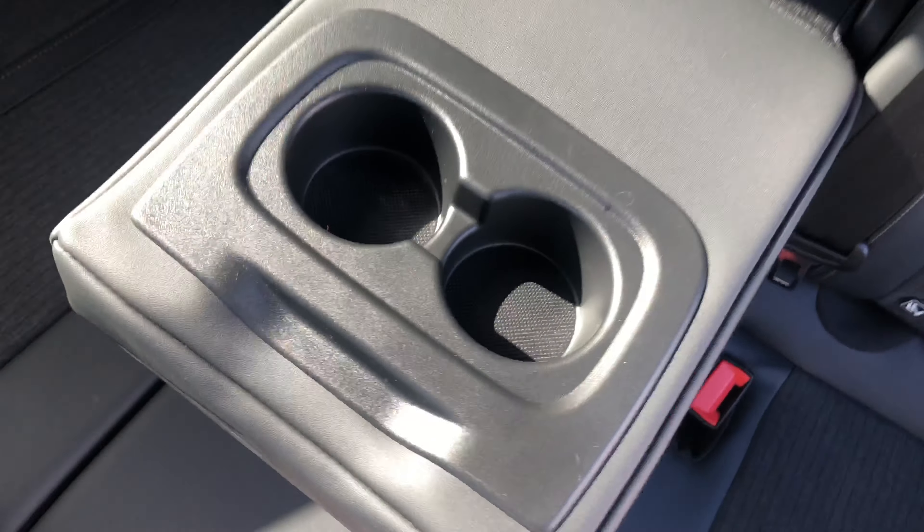We have two isofix mounting points back here. And in the middle seat, you have a cup holder in the armrest with access into the boot.